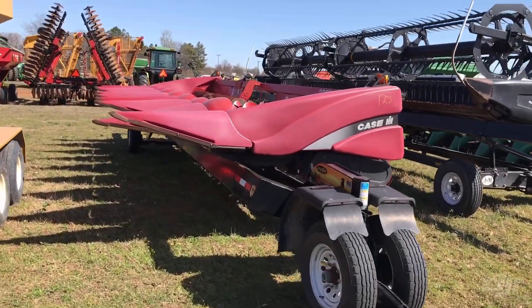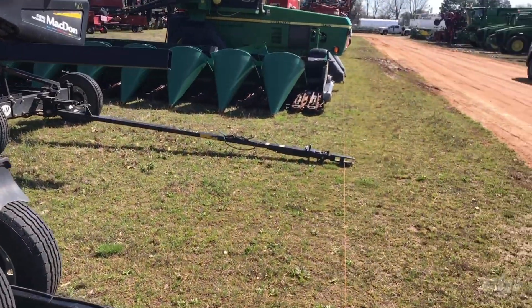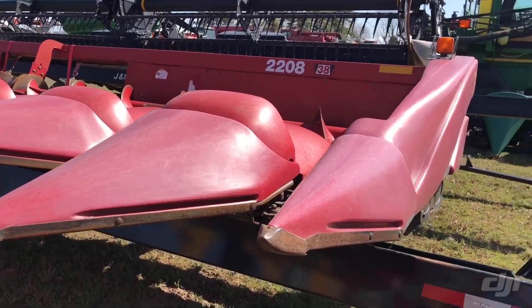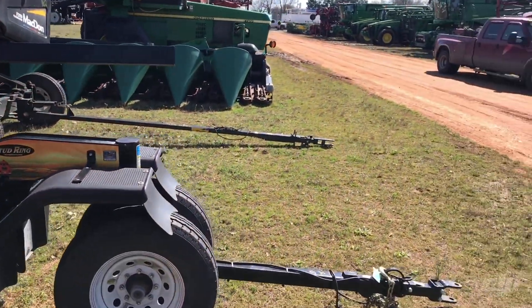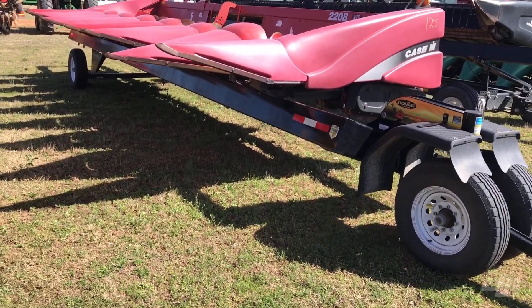Got the Case head 2209 — actually that's an 8 row, my bad. 8 row head on a Stud King trailer right there. Both the head and the trailer are both selling.